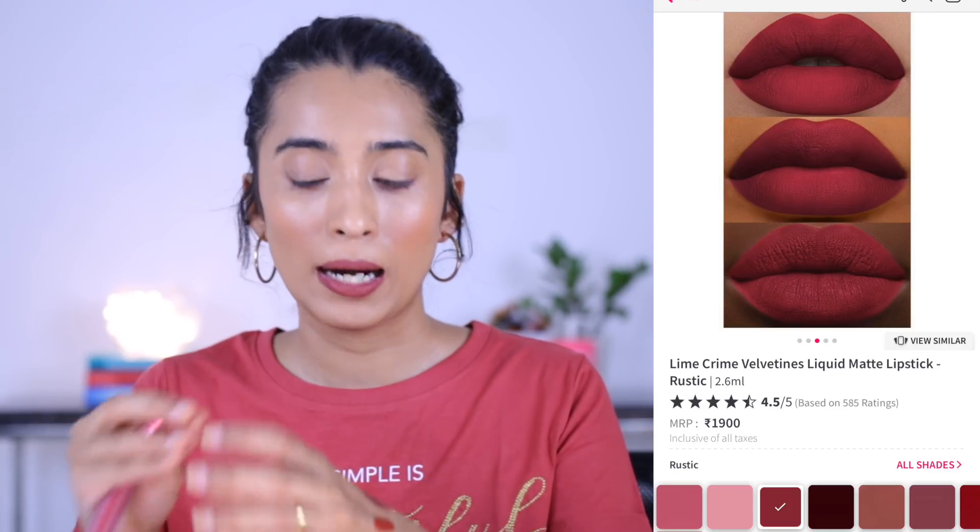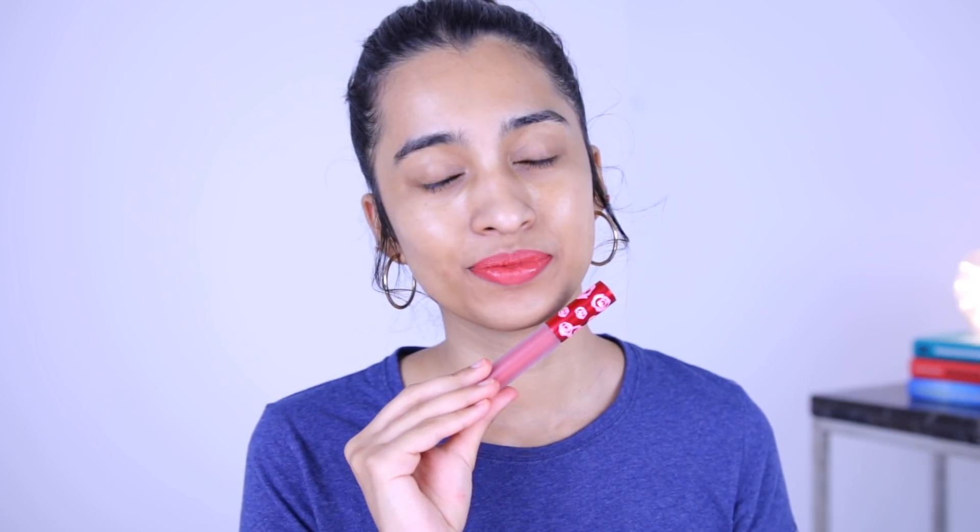The last one is the Lime Crime liquid lipstick in the shade Rustic, which I got as a free product. It looks very similar to the Maybelline Sensationally Me liquid lipstick. From the swatches I thought it would have more brown — like the Milani liquid lipstick in Loved — but it's a lot more peachy-pink and bright on the lips. It's not a problem; I can still pull it off and it looks really nice. It was just a surprise factor.